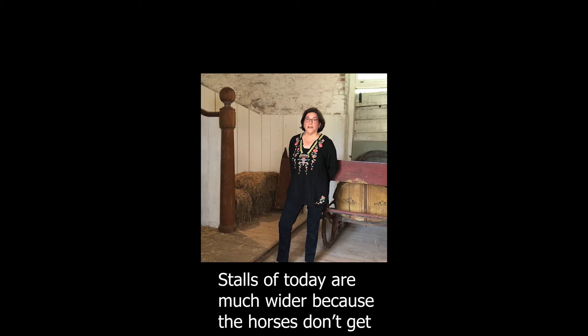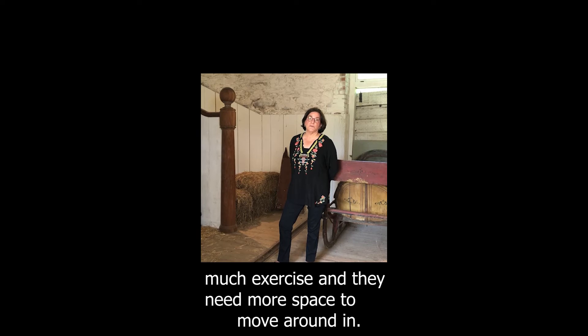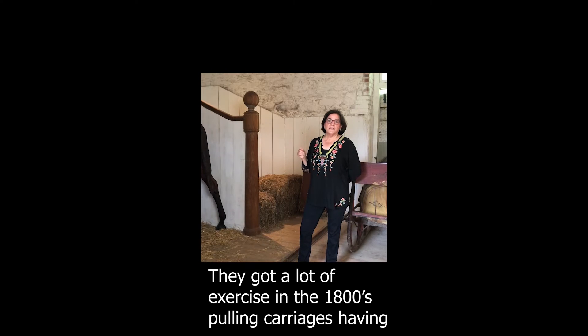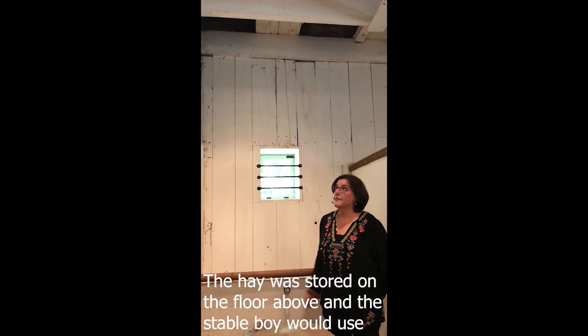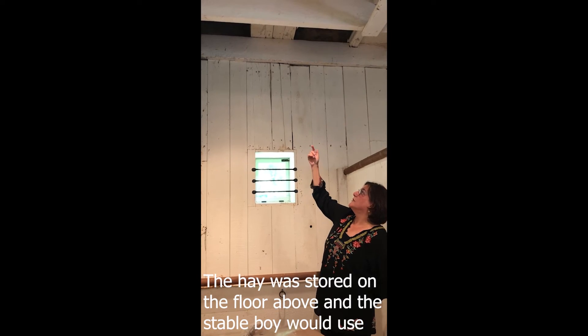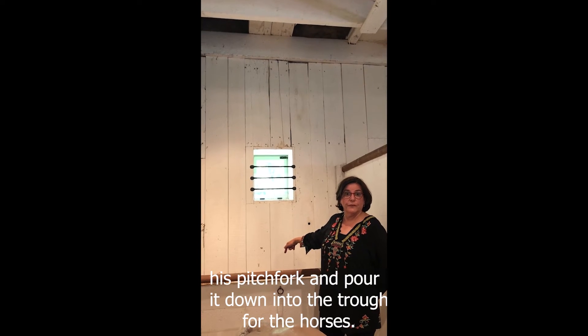The stalls of today are much wider because the horses don't get as much exercise and they need more space to move around in. They got a lot of exercise in the 1800s, pulling the carriages and having riders all day, so they really didn't need larger space. The hay was stored in the floor above, and the stable boy would use his pitchfork and pour it down into the trough for the horses.